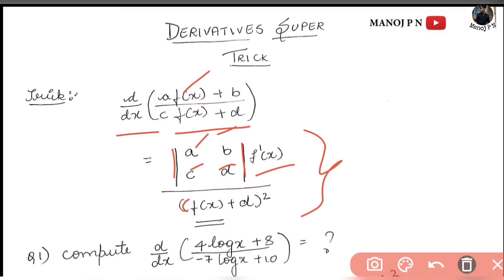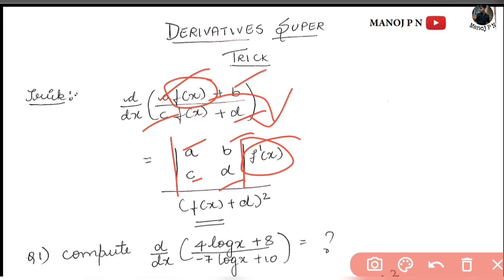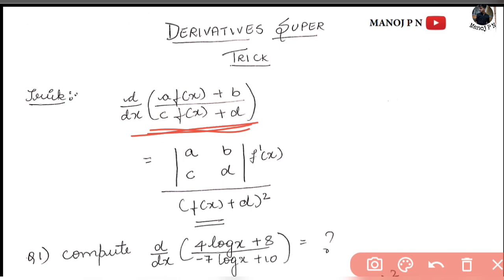The result is: the determinant of (a, b; c, d) multiplied by f'(x), all divided by [c·f(x) + d]². You need to make sure the function f(x) is the same in both the numerator and denominator. This is the trick, and you can use it to answer questions very quickly.